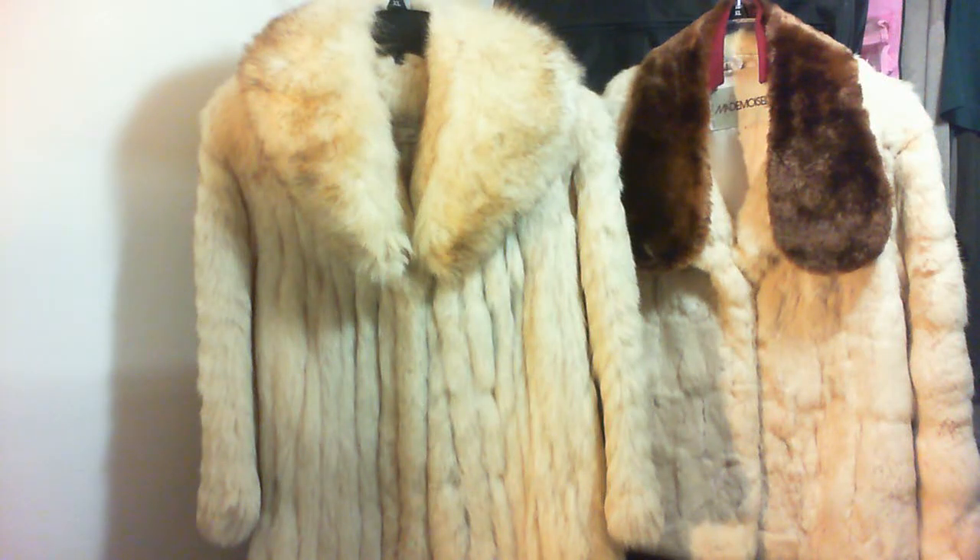Hello everybody, this is the fur deal I was talking about. I was talking to some people earlier. To quickly go over it, it is a 100% Scandinavian blue fox fur coat in very good condition by Romberg's brand.